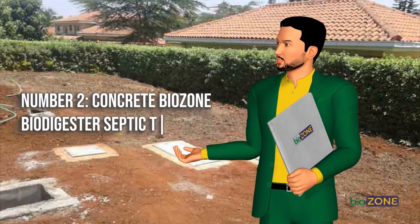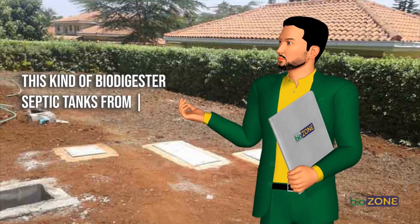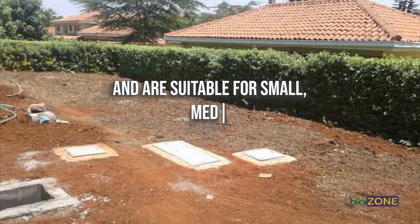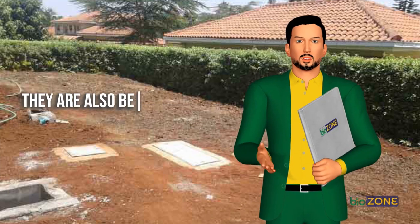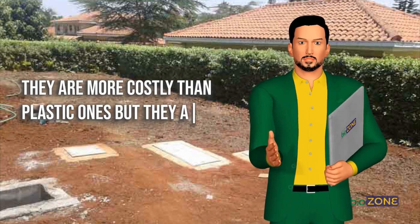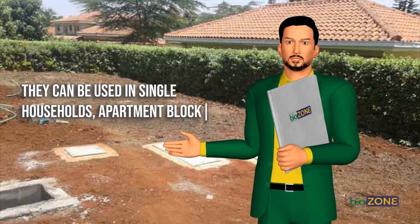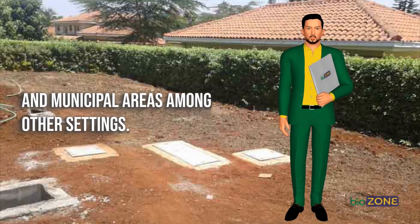Number two: Concrete Biozone biodigester septic tanks. This kind of biodigester from Blue Flame Energy Solutions is concrete-made and suitable for small, medium, and large-scale users for waste management. They are also best used for water recycling. They are more costly than plastic ones but more durable, and can be used in single households, apartment blocks, housing estates, institutions, and municipal areas among other settings.